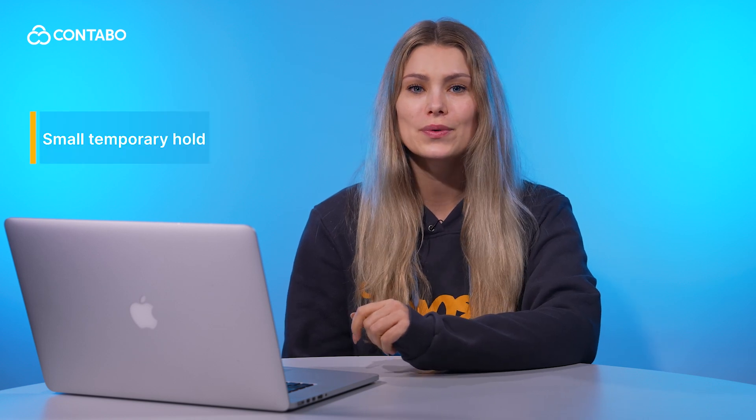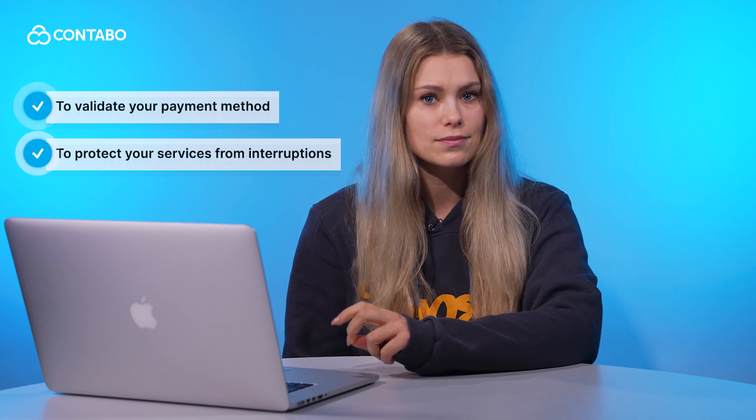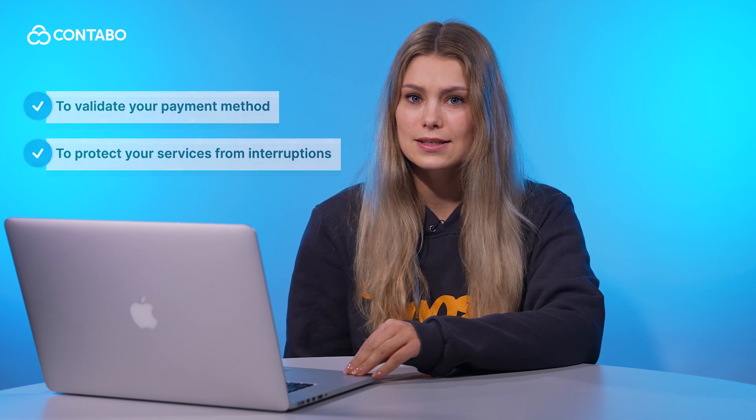When you add a credit card for payment, we may place a small temporary hold — typically around 1 Euro or an equivalent in Dollar. This is called pre-authorization and it serves two purposes: to validate your payment method, ensuring it's active and ready to process future charges; and to protect your services from interruptions, as it confirms your card can handle upcoming payments. The good news is this amount is not charged — it's simply held and then released automatically. Think of it as a quick security check to ensure everything is running smoothly.